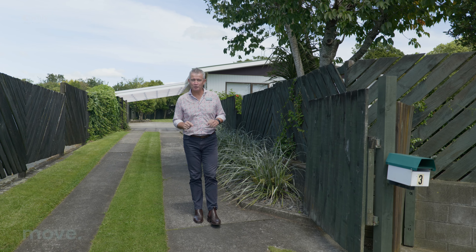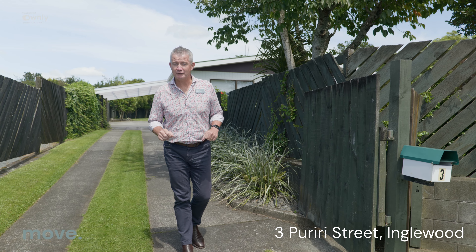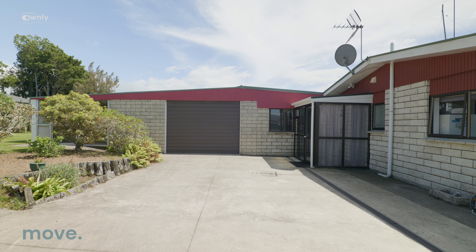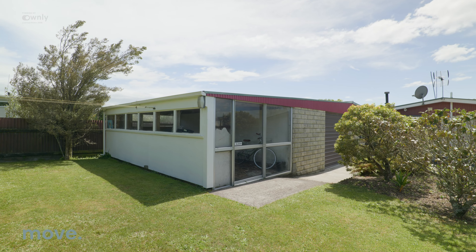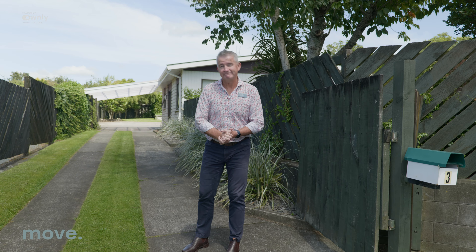Hey, great to see you. Welcome to 3 Puriri Street in Englewood. This is a 1979-built home — three bedrooms, one bathroom, massive garage, and massive storage on the other side of the garage. There are lots of cool things inside. What I really love about this property is the flat land, both front and backyard. Lots to go through — let's have a look.